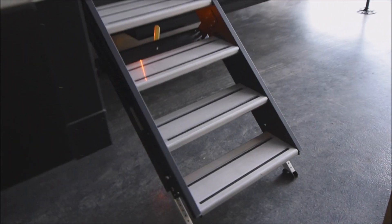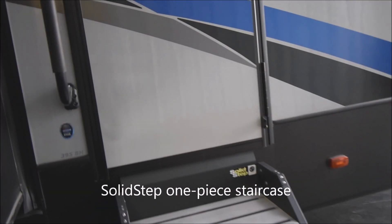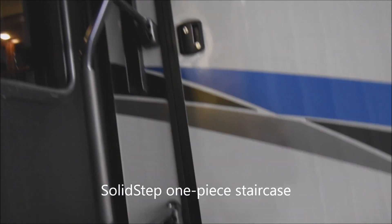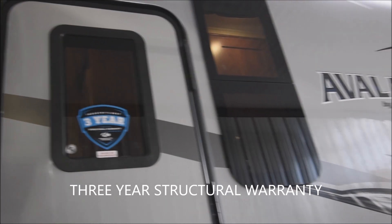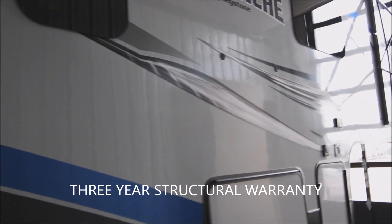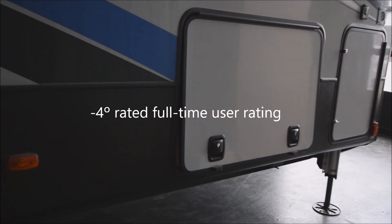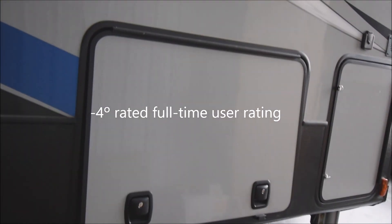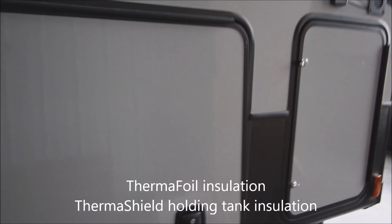Coming along over towards the entryway here. This is the solid step staircase, very easy to deploy. Four steps straight up. De-assist entry handle provided through there. Avalanche comes with Keystone's three-year structural warranty on the unit. Down underneath there you are rated for negative four degrees, full-time camping construction there with the thermofoil insulation and thermoshield holding tank insulation as well.